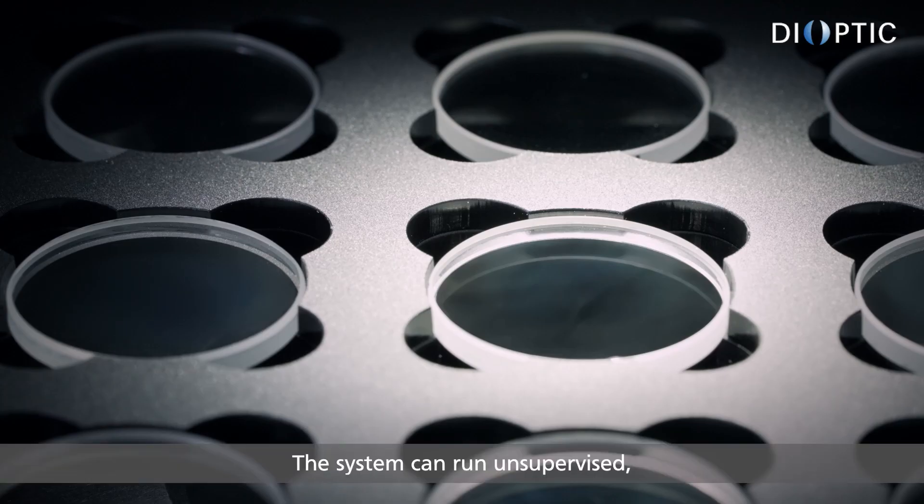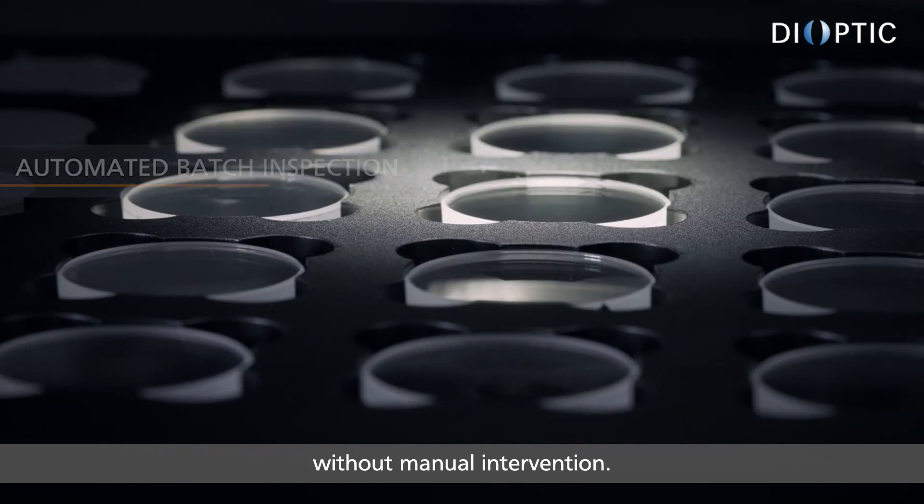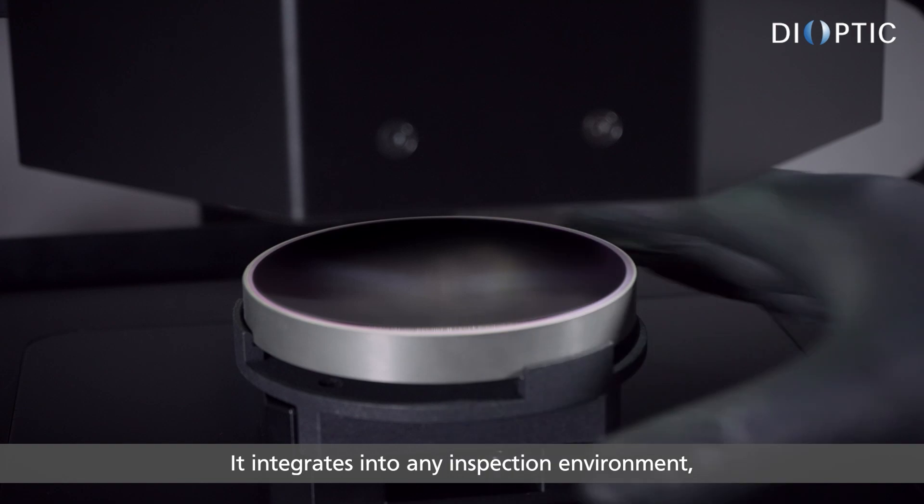The system can run unsupervised, inspecting hundreds of components without manual intervention. It integrates into any inspection environment.